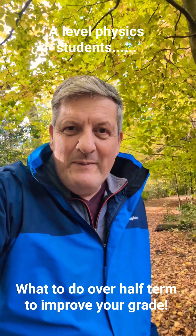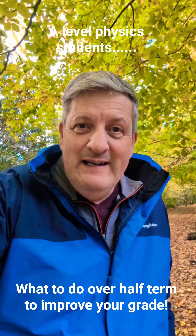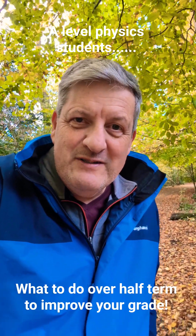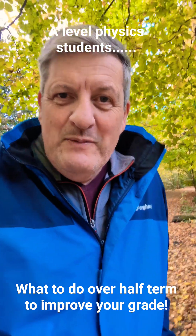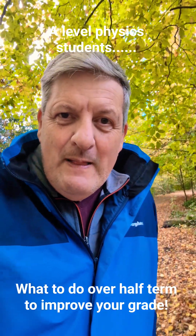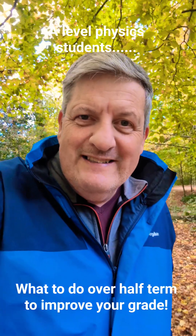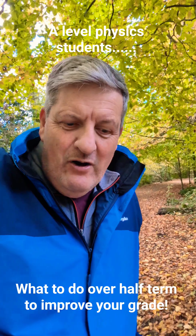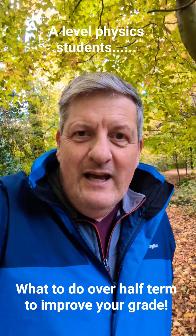If you're taking A-level physics and just coming up to half-term, what can you be doing over half-term to really get ahead with your physics and really start to improve your current grade, whatever that might be? The most important thing will be for you to have a rest over half-term, but then assuming you've got a little bit of time and you're quite aspirational and committed to improving, I would strongly suggest that you get started on doing some A-level physics question practice.